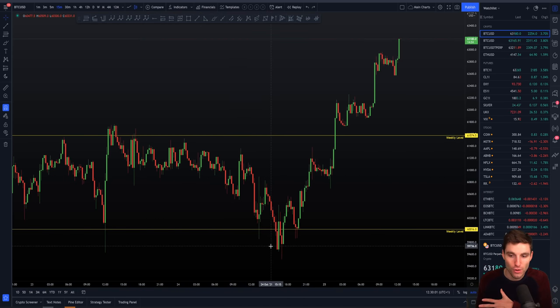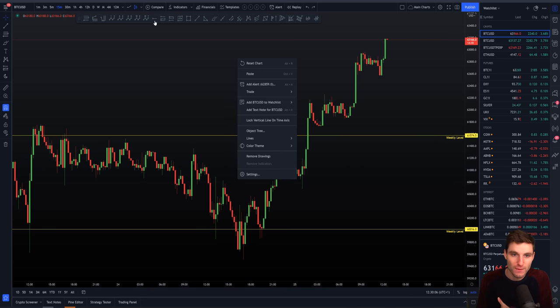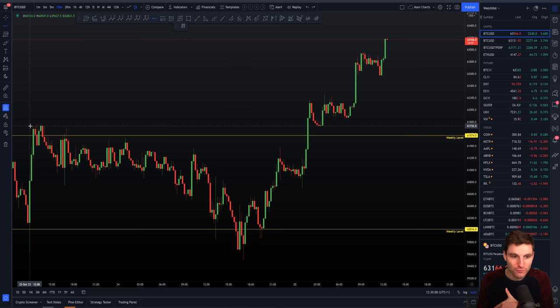If you had traded the long from the low of the range you are not even debating taking a short because you go straight through the level. Not only did you go straight through, but the old prior high resistance flipped perfectly into support, and from then we continued: higher high, higher low, higher high, higher low, higher low, and now making a new higher high.